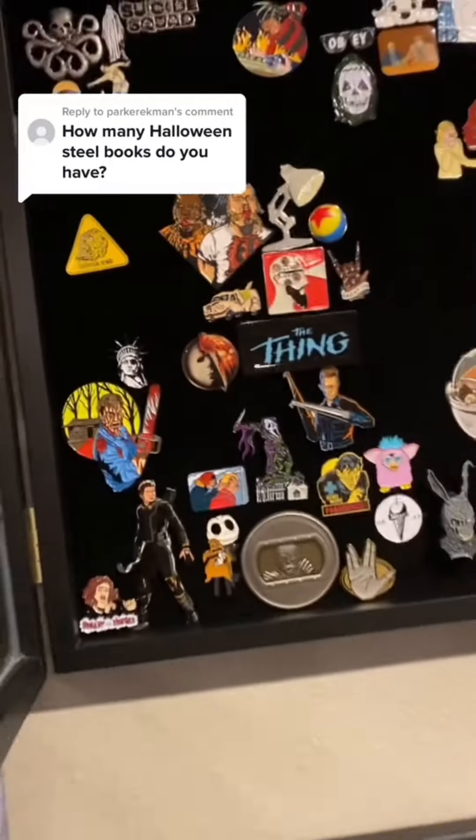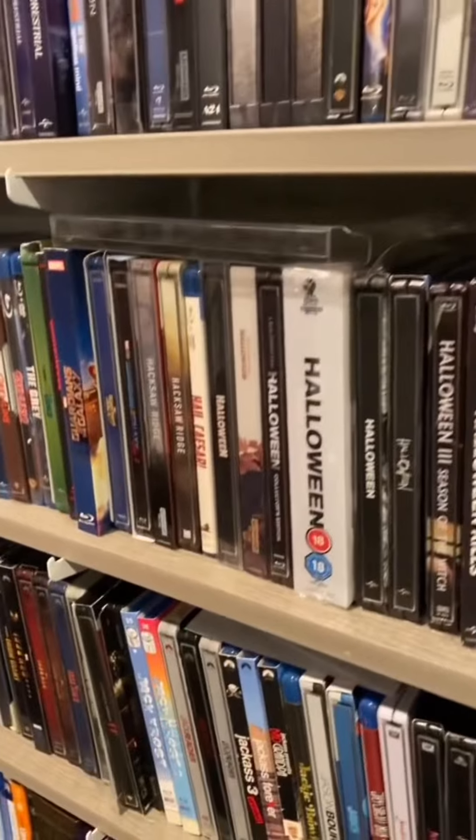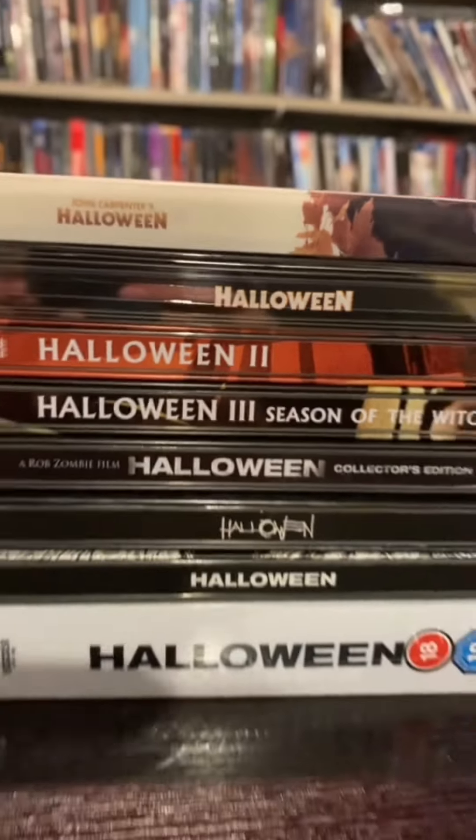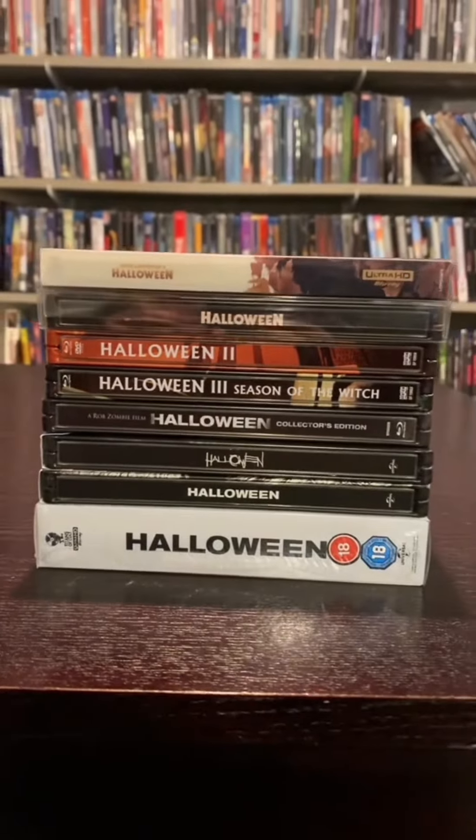Parker Eekman wants to know how many Halloween steelbooks I own. Well, I've got a whole Halloween section over here. This is probably going to take a while. Here are all the Halloween steelbooks I own stacked up — there are eight of them.